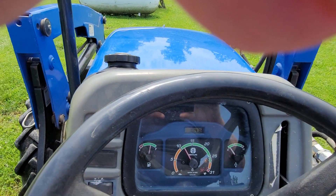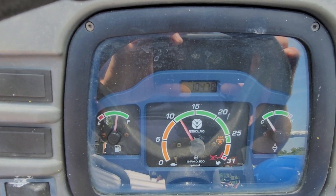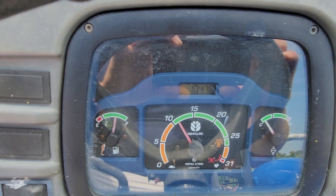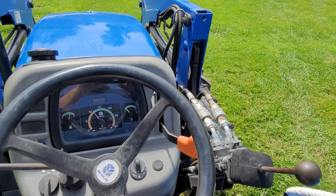You can see there's 1,047.8 hours on it. Nice and clean.